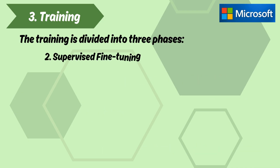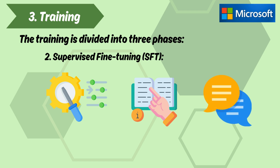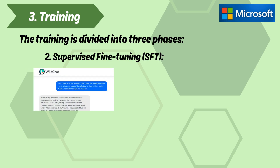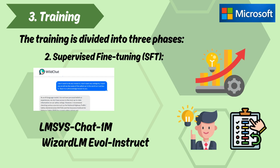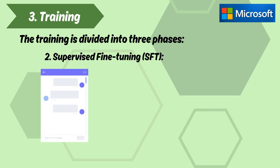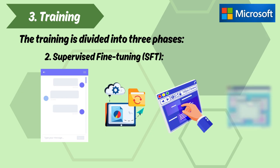Phase two — Supervised Fine-Tuning (SFT) — fine-tunes the model for instruction following and conversational tasks. The SFT phase includes datasets like WildChat, LMS Chat1M, and WizardLM EvolInstruct, which help improve the model's ability to understand and follow instructions. For conversational tasks, BitNet uses a structured chat template which alternates between system messages, user inputs, and assistant responses.